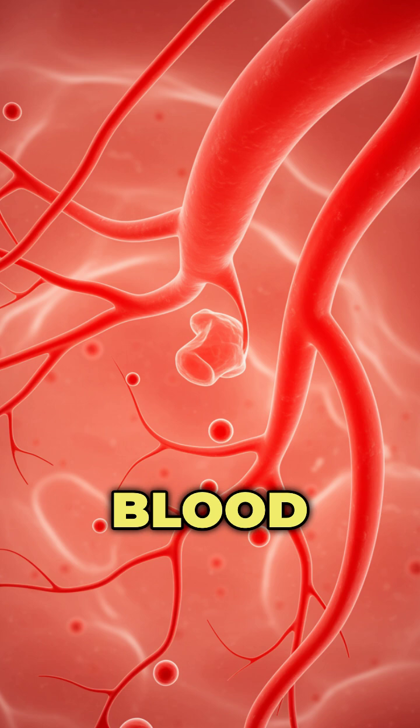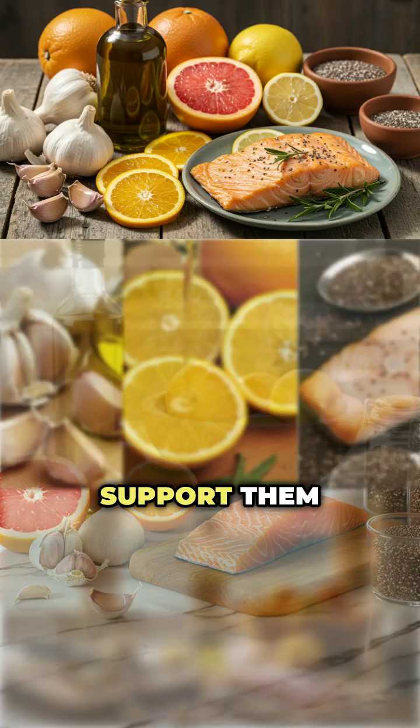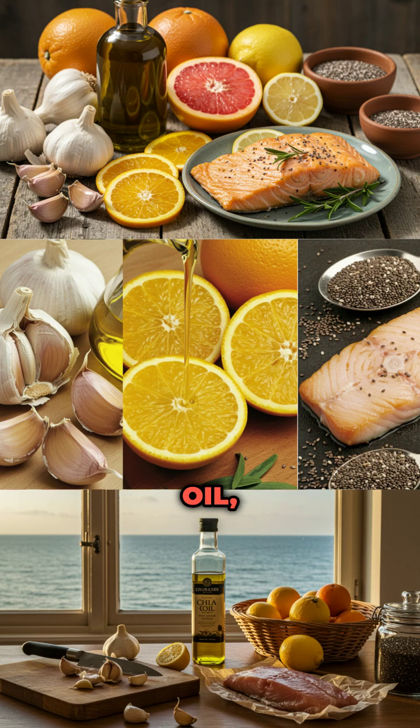Third, your blood vessels need to stay open and flexible. Support them with garlic, olive oil, citrus, and omega-3s from fish or chia.